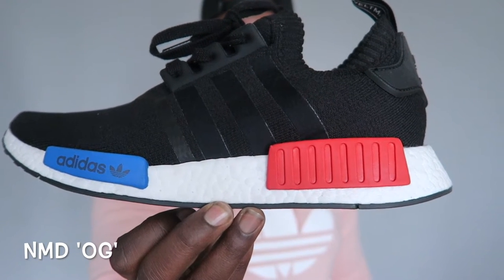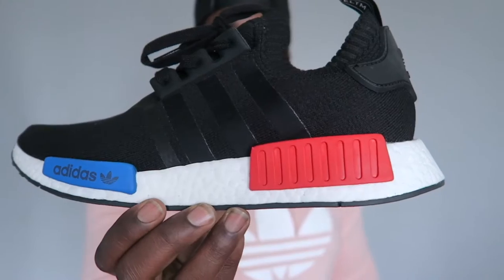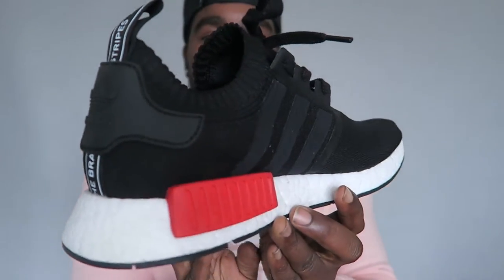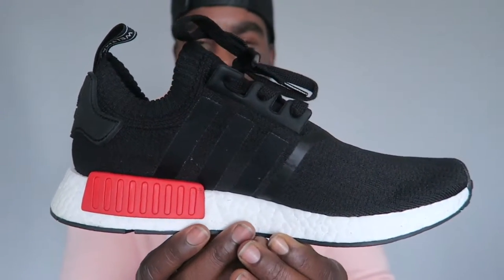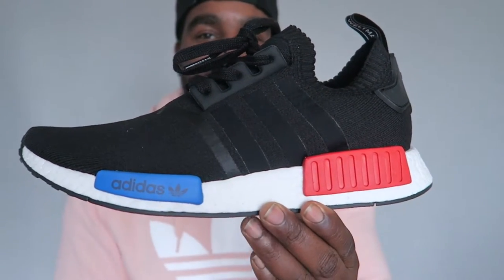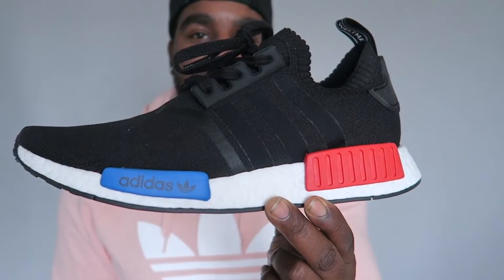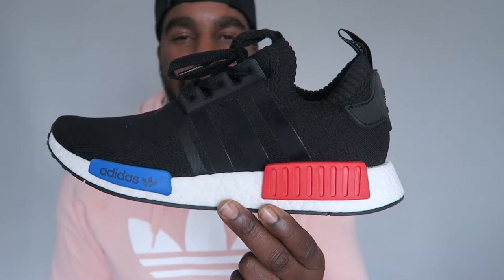Last but not least we have the OG colourway. Got these on the reissue — very gassed I've got them. These are really nice and I wish I'd just got them when they first came out, but I slept on them like a lot of people did. Everyone realised how fire they were. Thankfully they did a nice little restock and most people that wanted them got them. Adidas NMDs — can't believe I've only got three, but they're all dope.